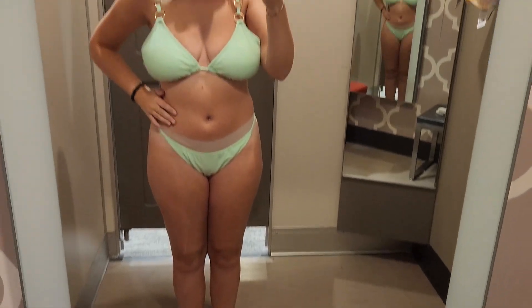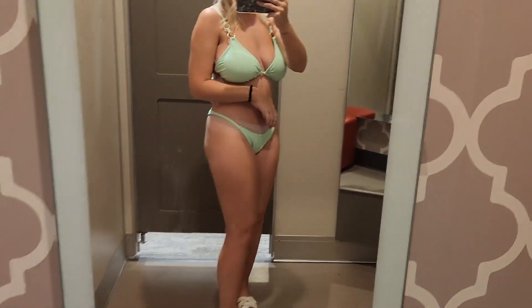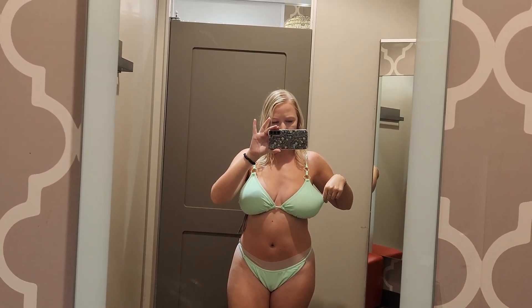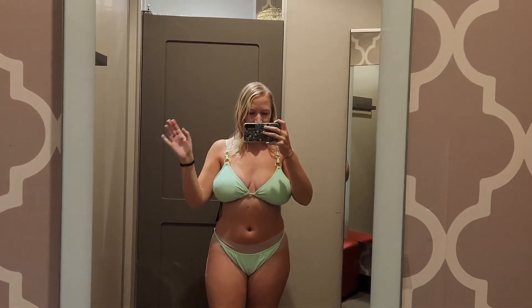The first swimsuit is a mint green color with gold little metal accents, and it is a little cheekier than I normally go for — almost, not quite a thong, but pretty close. This one I did not like at all. There was a lot of weird gapping in the chest area. I wore an XL on top and a large on the bottom. I'm usually a medium, but the large kind of fit, though I probably wouldn't trust it in the water. The XL on top just did not fit — weird gapping at the sides. The top was $20 and the bottom was $15, but it was a no-go for me.